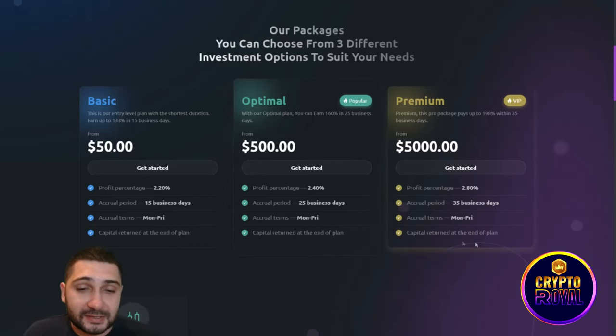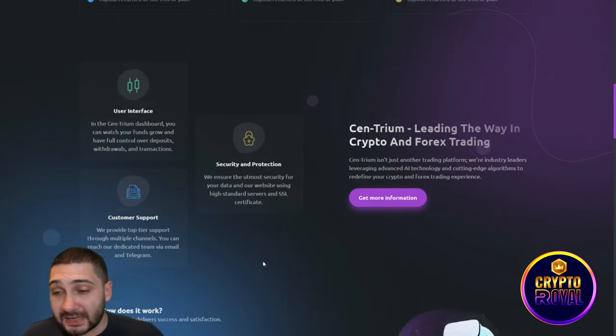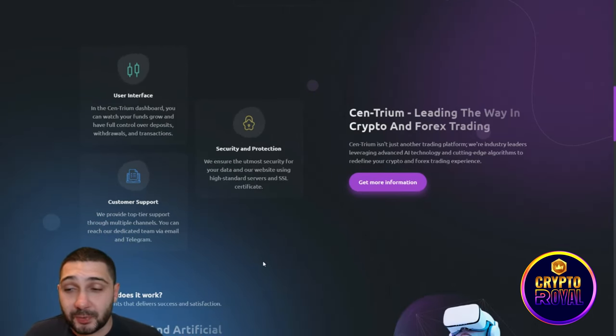The user interface is perfect. In the central dashboard you can watch your funds grow and have full control over deposits, withdrawals, and transactions. Security and protection are emphasized — they ensure the utmost security for your data, using high-standard servers and an SSL certificate.